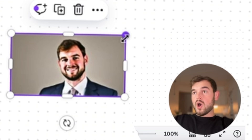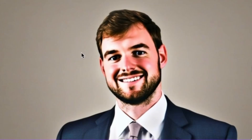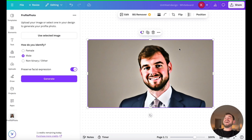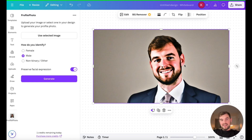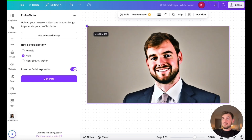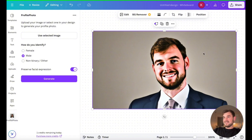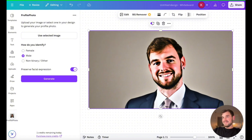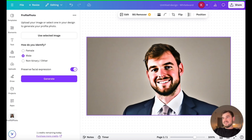Wait a minute — who is that? Who is that guy? Oh my God. That's an absolutely insane result. I think I need to use it for my LinkedIn profile — just imagine if I were a real estate realtor. Well, it's absolutely free so you can go to Canva and try it out. But I'm not going to use this photo anyway.